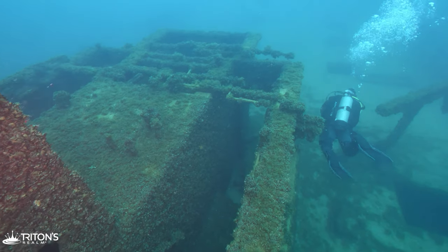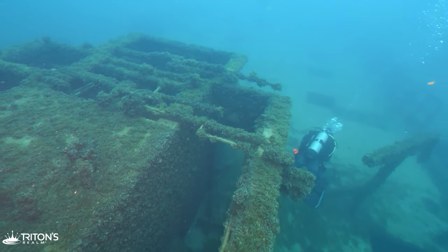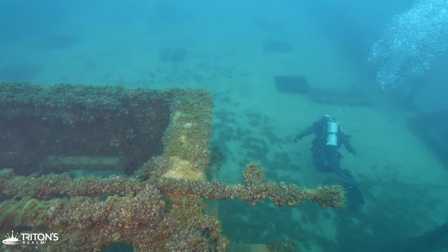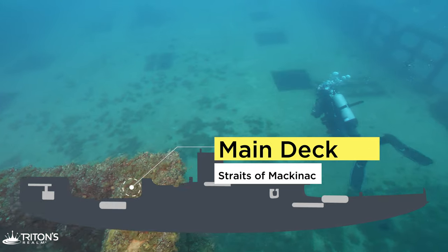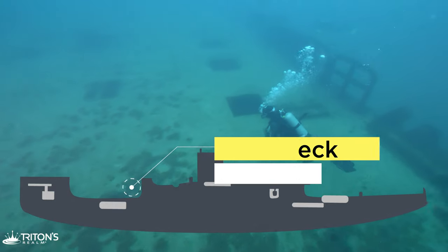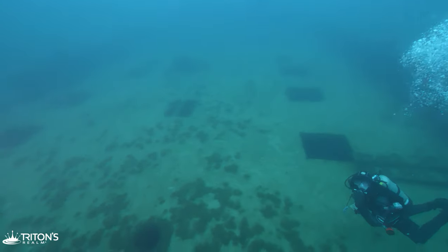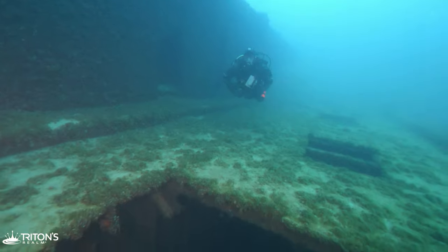Passing where the pilot house would have been, we decide to cut back across the deck to the port side. Finding a large open cutout, we decide to drop in and take a quick look at the ship's framing.